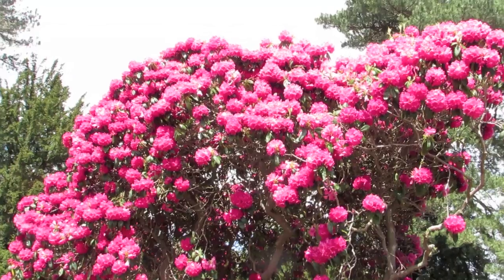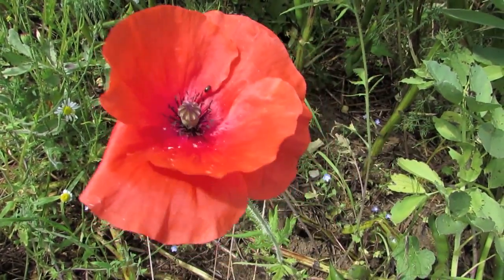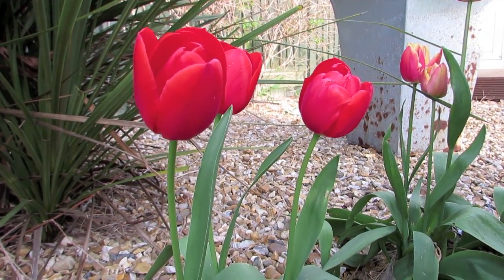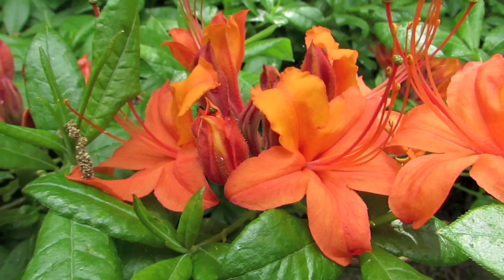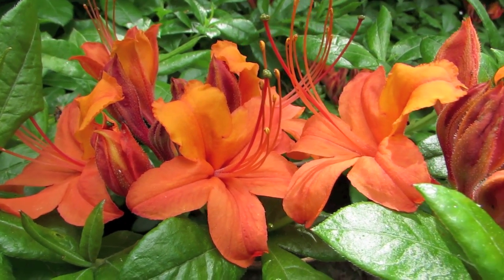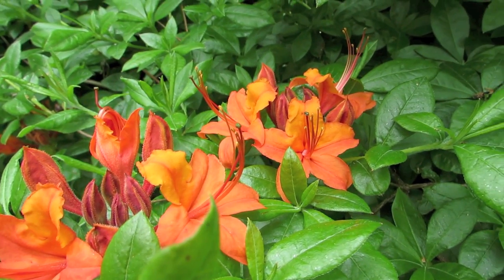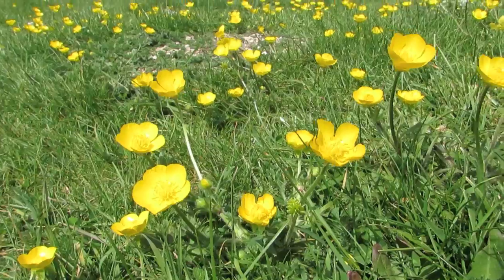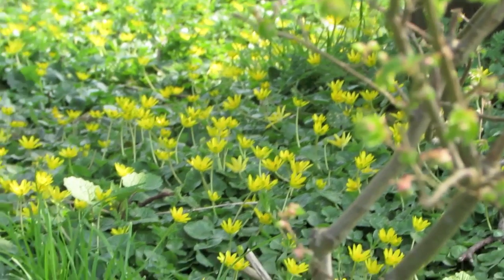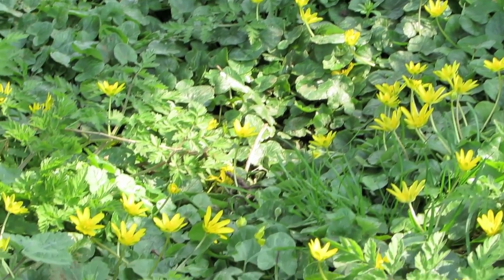Flowers are the reproductive systems of plants and therefore are responsible for assuring that the plants can survive from one generation to the next. Their bright and varied colours help make reproduction and survival possible in several ways.